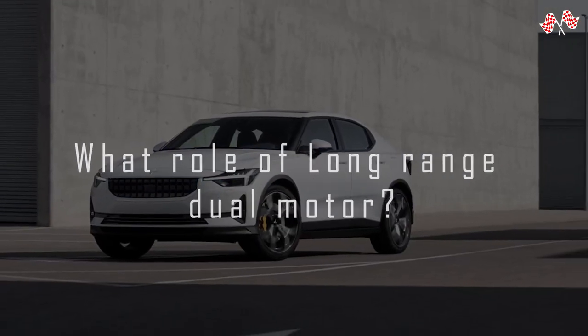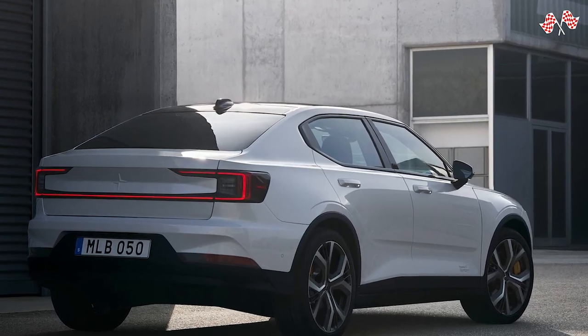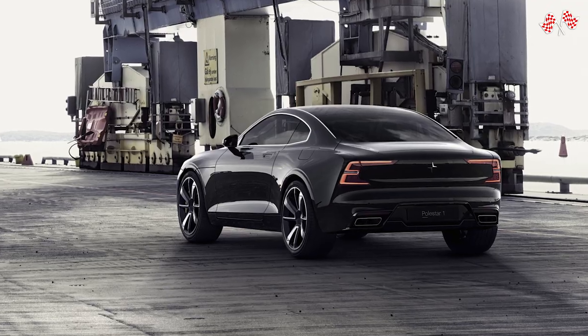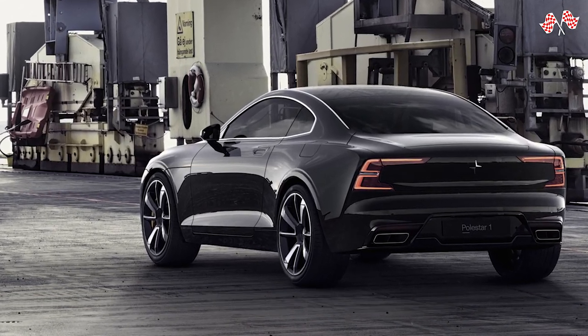The top-tier long-range dual-motor variant has electric motors on the front and rear axles and a range of up to 301 miles. Even though it weighs 2.1 tons, the car has just over 400 bhp distributed 50-50 front to rear, making it quick.